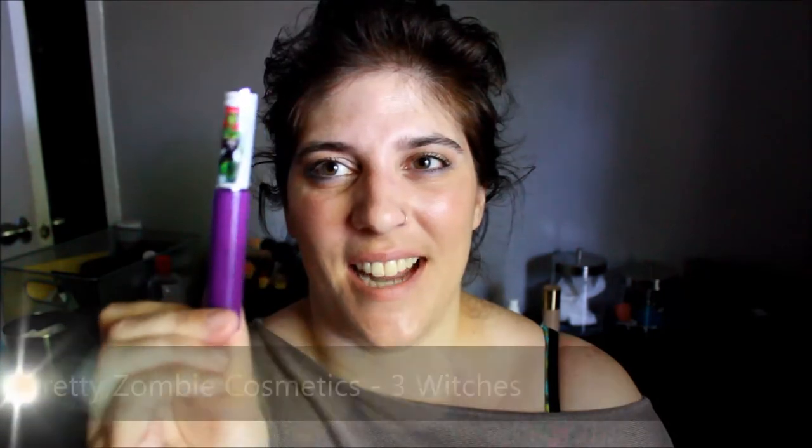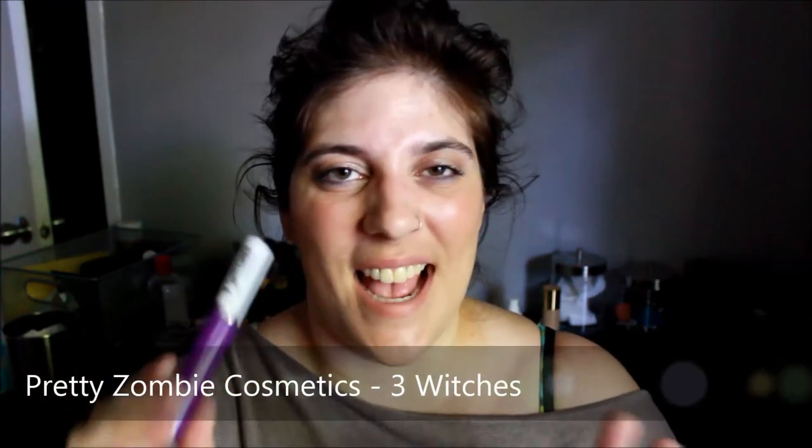The next one from the same company is called Three Witches, and I was really excited about this one. It's a beautiful deep, dark blue-based purple. It's stunning — that's really how it shows up on the lips. It's really, really beautiful. I'm very happy with both of these and I might actually go back for more.